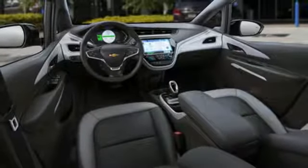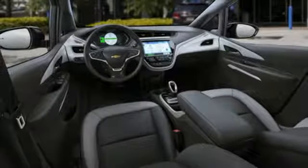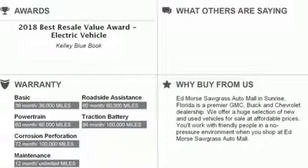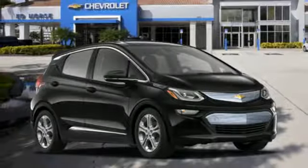Manual tilting steering column, automatic transmission, self-sealing all-season front and rear tires, gas pressurized shocks, and electric only powertrain.